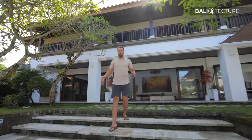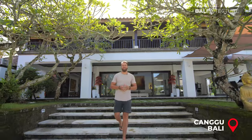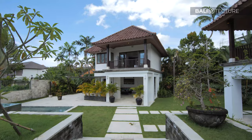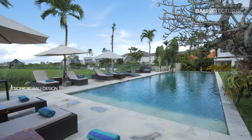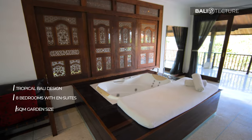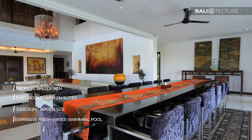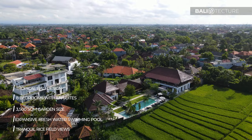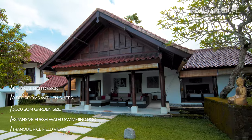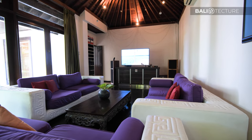Ladies and gentlemen, boys and girls, welcome back to the beautiful land of Bali, Indonesia. My name is Ross. I'm your host today with Bali Texture and we are so excited to have you here. We are in Pererenan at Villa Manis, which is a super villa. We have eight bedrooms, it's a wedding venue. They have a fitness center with a sauna. This place is absolutely amazing — we're going to dive right in.